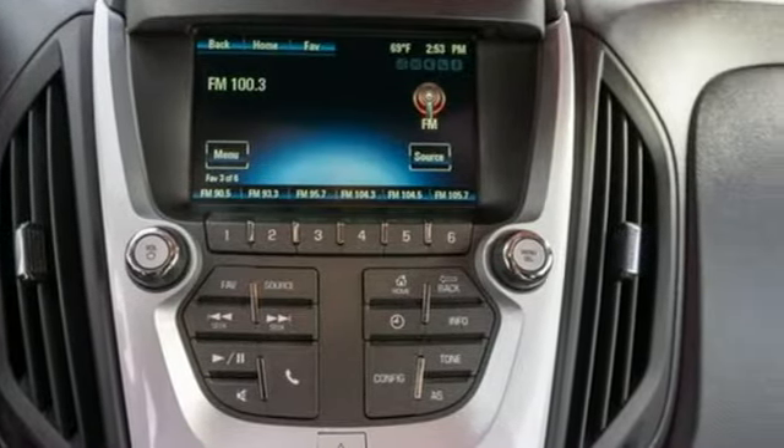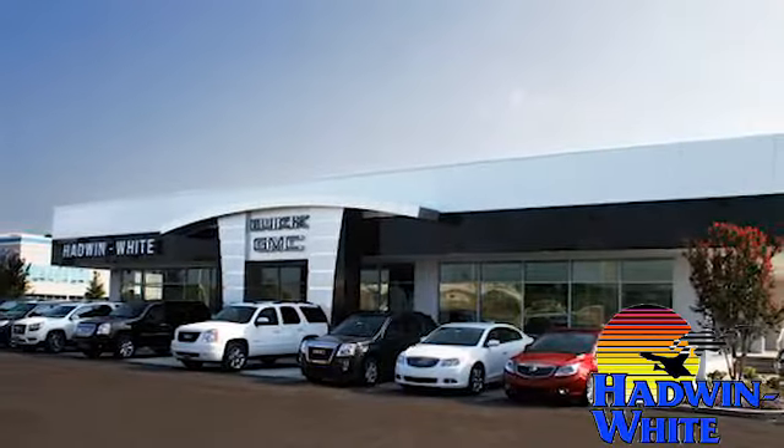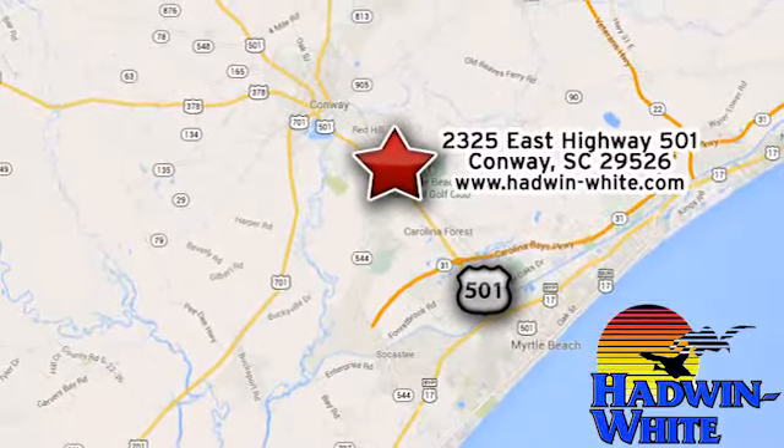If you've been waiting for the perfect time for a test drive, the time is now. Experience it today. Hadwin White Buick GMC Subaru. Stop in today. We're conveniently located at 2325 East Highway 501 in Conway, South Carolina.